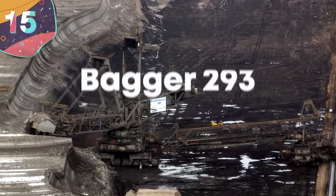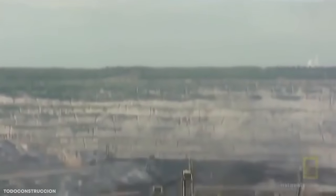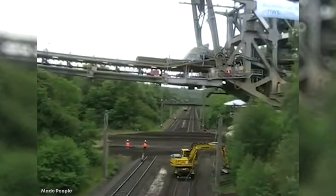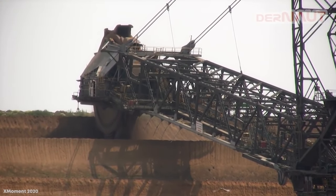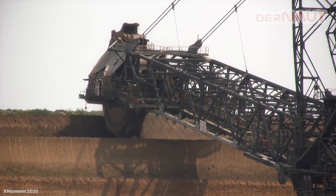Number 15: Bagger 293. Designed and built by the German company Tachraff in 1995, Bagger 293 is an absolutely enormous machine that holds the record for not only being the biggest mining machine in use, but as the largest terrestrial vehicle ever constructed. It's a bucket wheel excavator, a machine used in surface mining to continuously remove overburden with a wheel of buckets that scoops material as it spins.